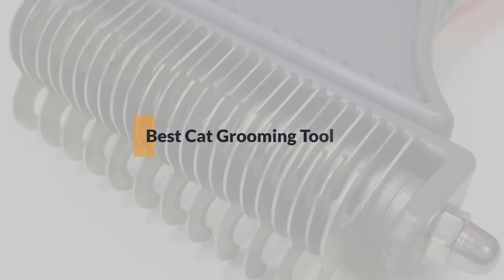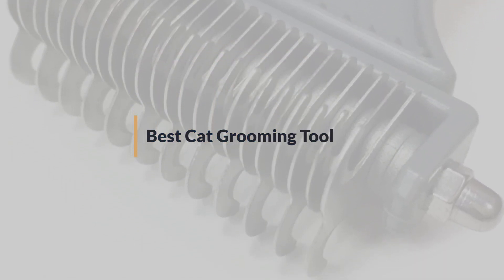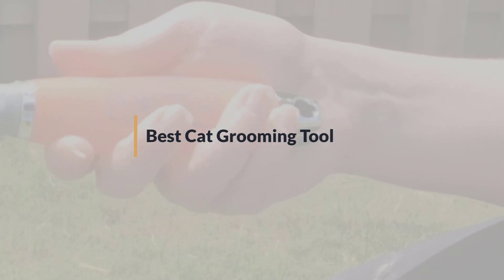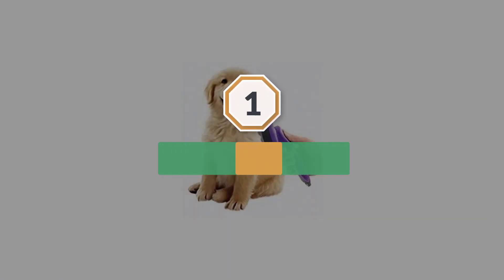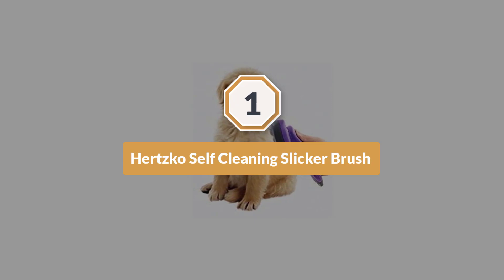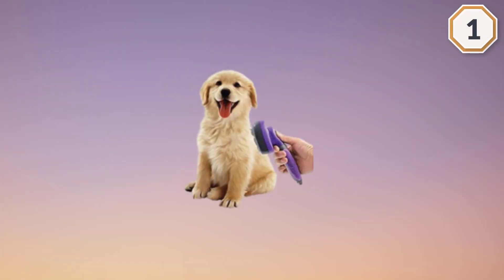If you are looking for the best cat grooming tool, here is a collection you have got to see. Let's get started. Number one, most popular: the Hertzco self-cleaning slicker brush. It makes grooming time a breeze thanks to its fine, slightly bent wires.